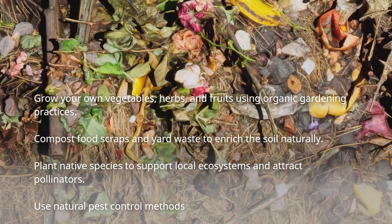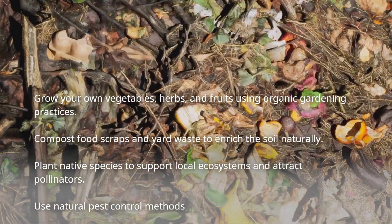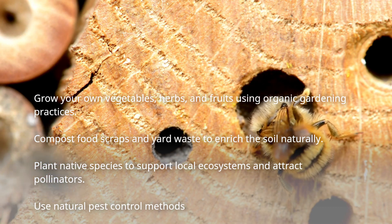Sustainable gardens also provide valuable habitats for beneficial insects, birds, and other wildlife, contributing to the preservation of biodiversity. Reconnect with nature, reduce stress, and enjoy fresh produce.